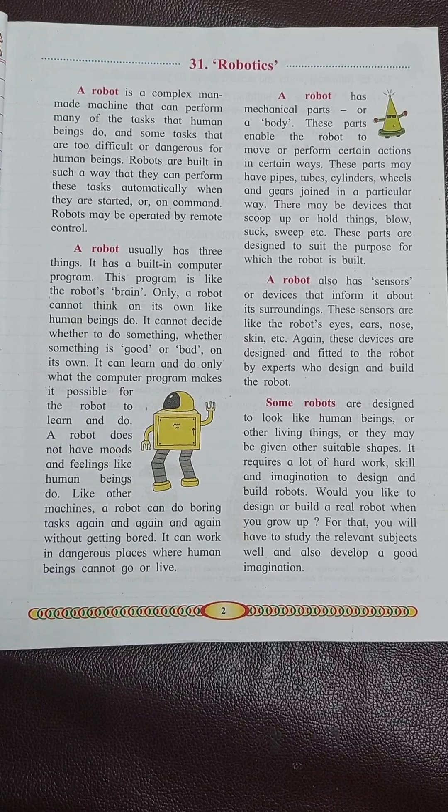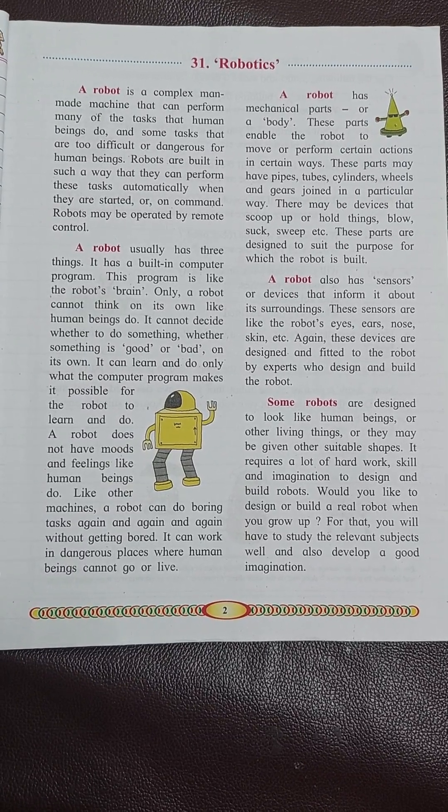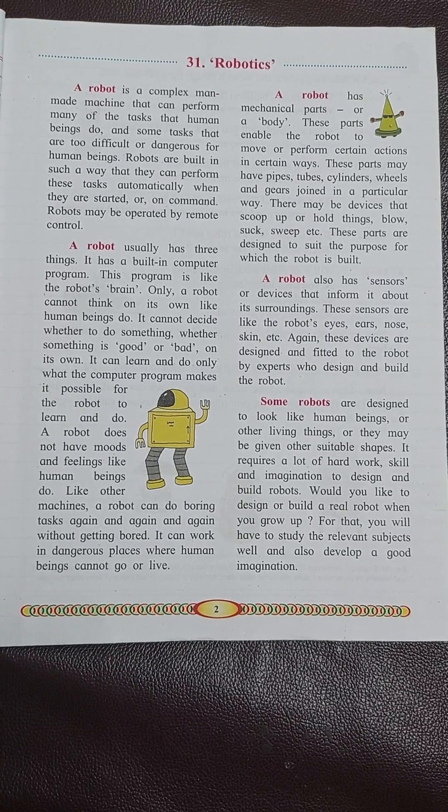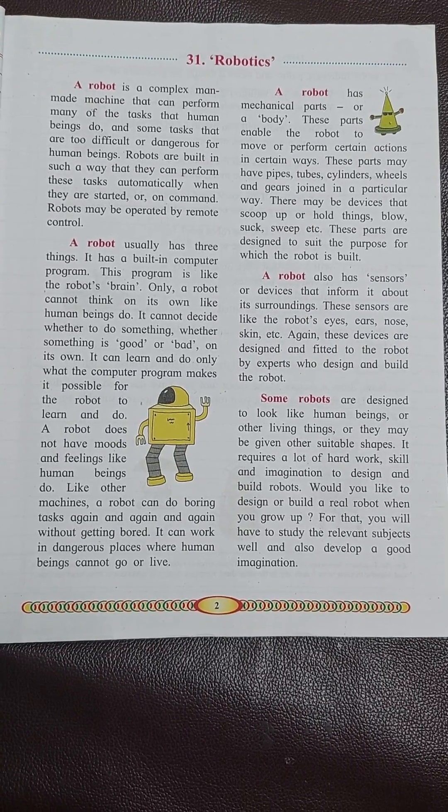Robots may be operated by remote control. A robot usually has three things.